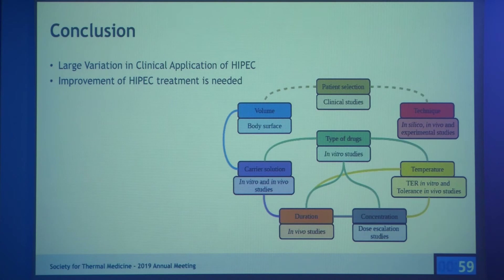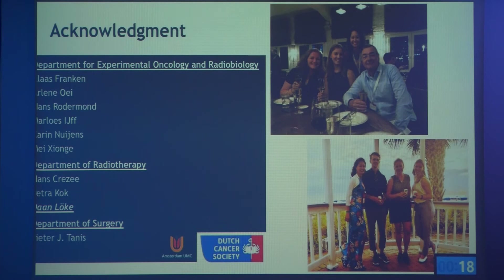We hypothesize that the type of drugs, carrier solution, temperature, and duration should be further investigated using in vivo studies. We think volume should be based on body surface area to ensure equal molarity in every patient. Patient selection should be based on clinical studies, but before performing good clinical studies, we think it's best to establish a standardized protocol with the parameters that can be researched in the lab.